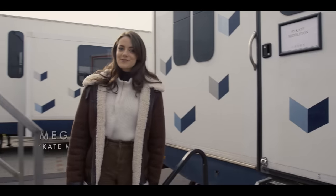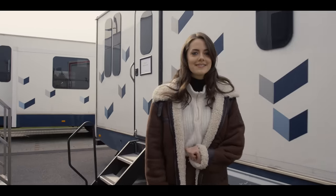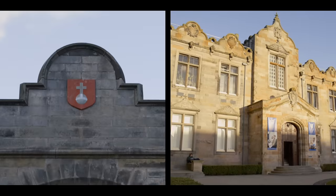Hi, I'm Meg Bellamy. I play Kate Middleton in The Crown Season 6. I'm here to take you on an exclusive behind-the-scenes tour on set here at St. Andrews. Ready?